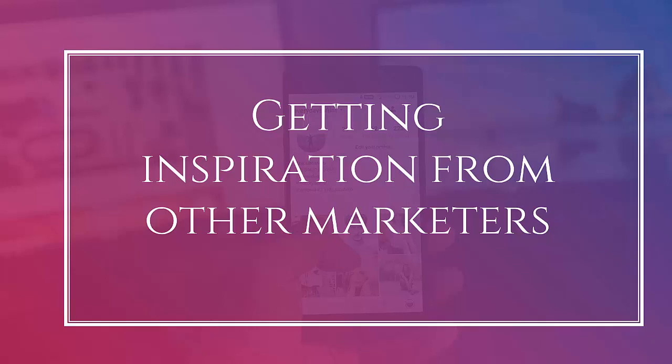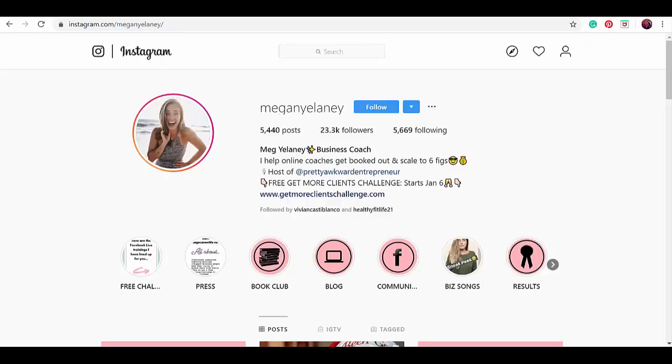Hello guys! In this lesson, we're going to talk about getting Instagram bio inspiration from other marketers. Let's see how different marketers create their Instagram bio.